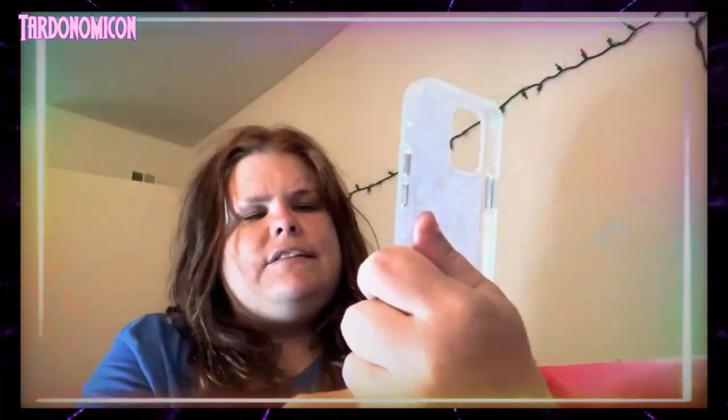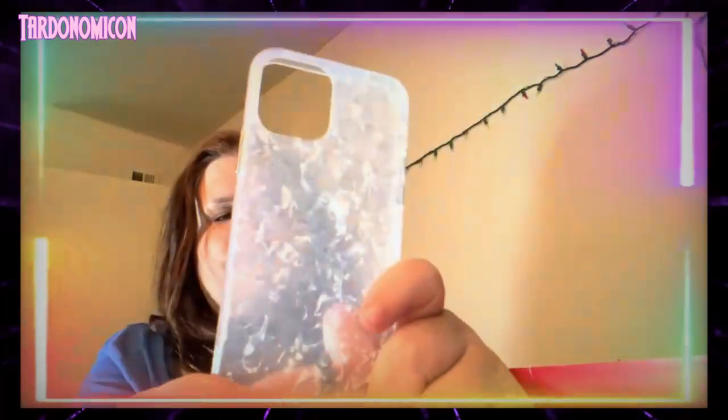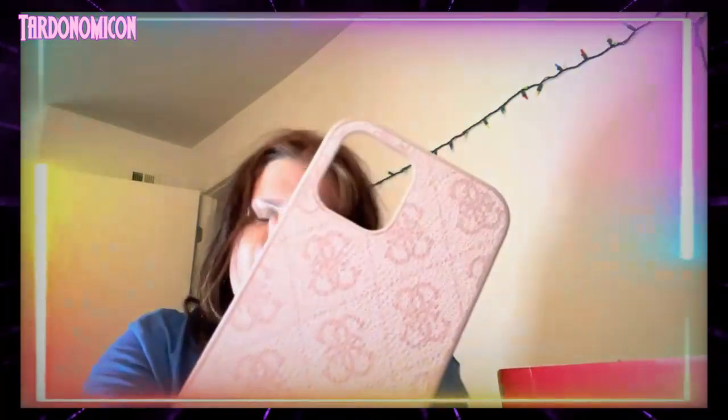I got this case from Walmart for the iPhone 12 — it's a marble white case and I think it looks really pretty. This one I bought for $9.99 at Marshall's. It says 'Guess' and it's like a pink and rose gold, and I think it looks really pretty.